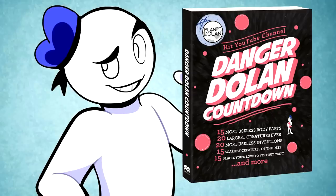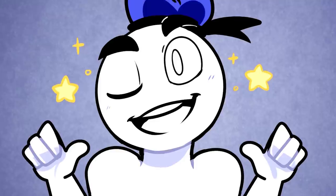Did you know we have a countdown book featuring some of our best scripts on sale now? Links down below for the physical and e-book versions. That's it for this countdown — have a good one!